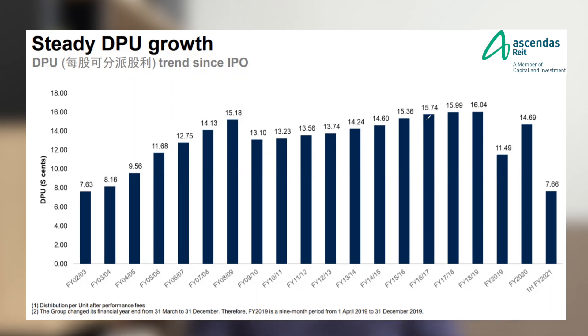One of the key parameters I look at for REITs is their DPU growth. When a REIT's DPU grows over time, it means that their share price will also appreciate over time. Looking at Ascendas' DPU history, you can see that it has been growing over the years.